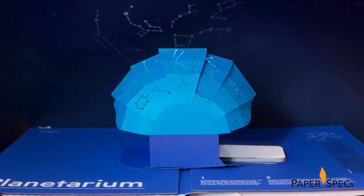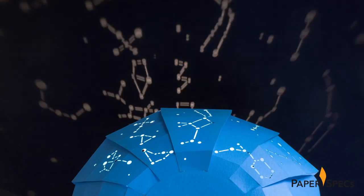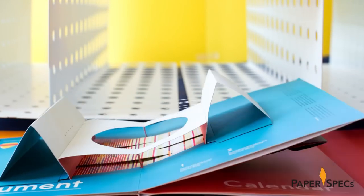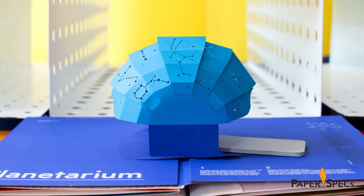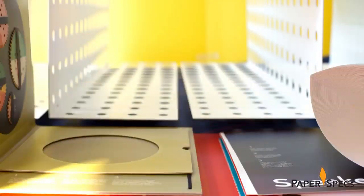In addition to offering a working model of a planetarium that casts the constellations on your ceiling with the aid of your smartphone, this book includes several fun and functional demonstrations of key scientific laws, all produced by expertly folding, engineering, and designing with paper.